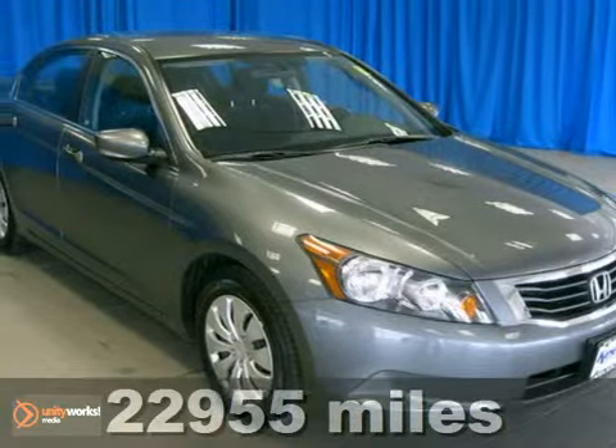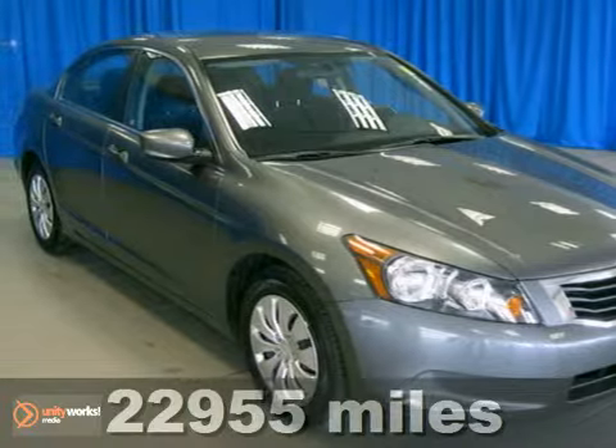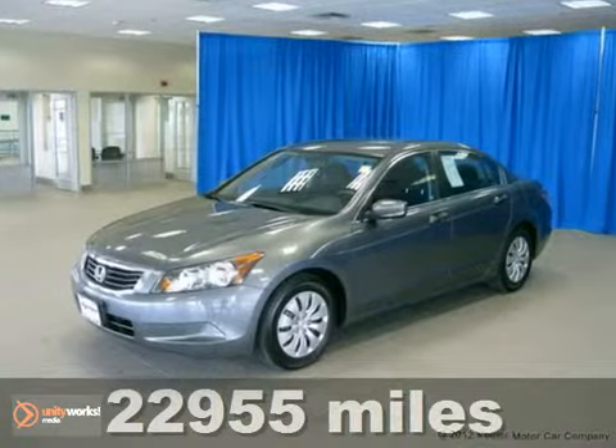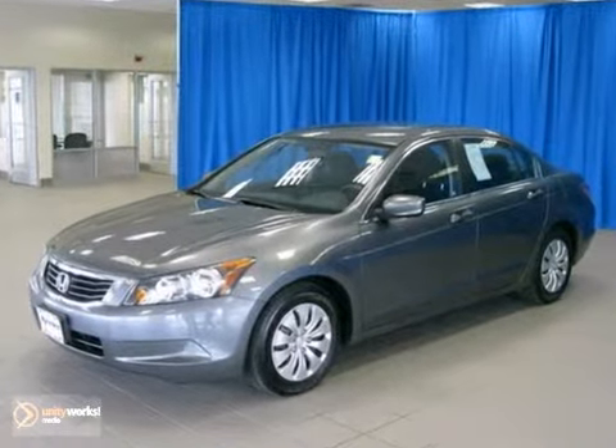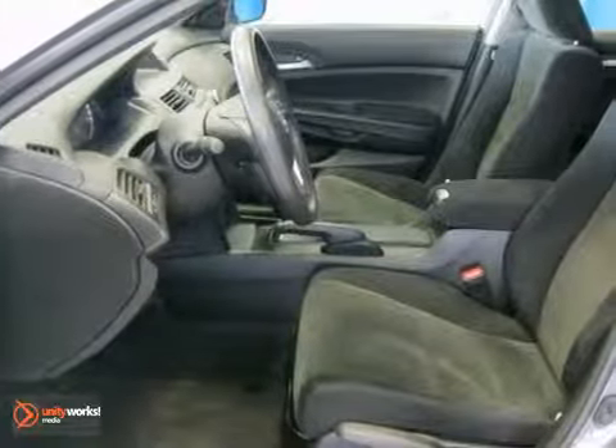Contact us for special internet pricing. Keeler Honda introduces this 2010 Honda Accord with a 5-speed automatic transmission and just under 23,000 miles. This vehicle has a gray exterior and a gray interior,